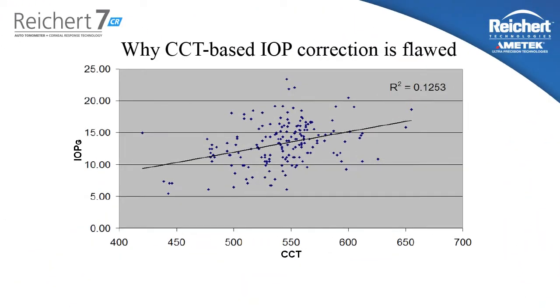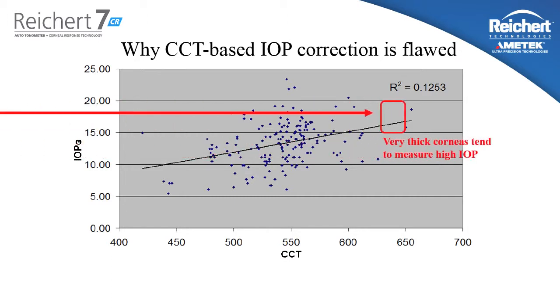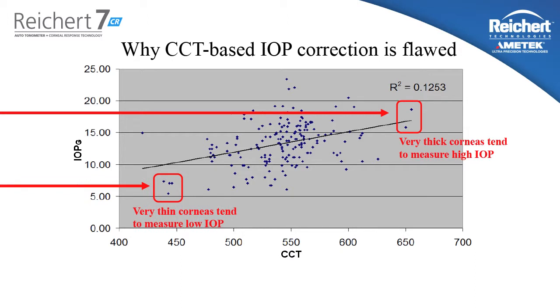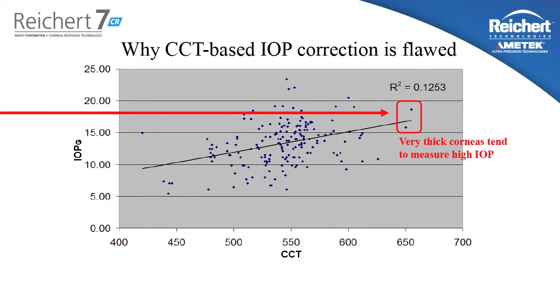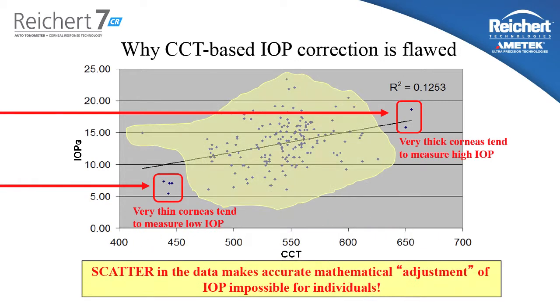Let's take a look at some data that easily demonstrates this point. As you can see in this population data analysis, patients with thicker corneas tend to measure higher on Goldman Tonometry than patients with thinner corneas. However, the strength of this line is being predominated by one patient with a very thick cornea and two patients with very thin corneas. The vast majority of the patients in this population in the middle have very little relationship between the central corneal thickness and the Goldman measured IOP. A statistical analysis on this data set shows you mathematically that when you attempt to apply this correction formula to individual patients, you have a 40% chance of adjusting the pressure in the wrong direction — and that's a very important point.